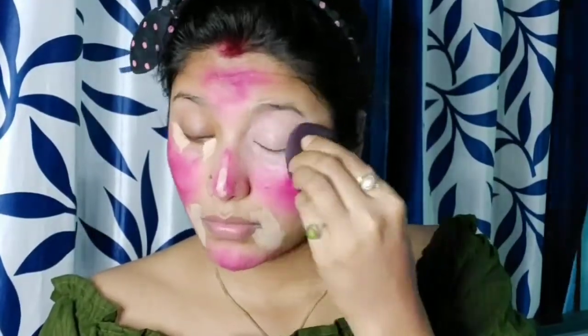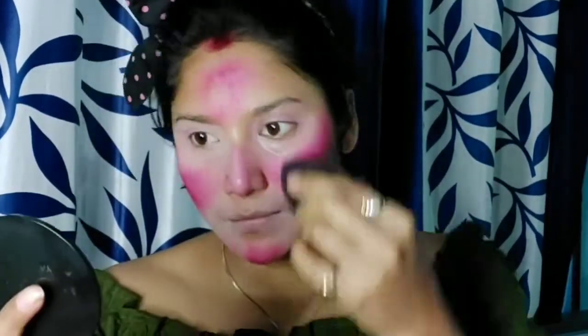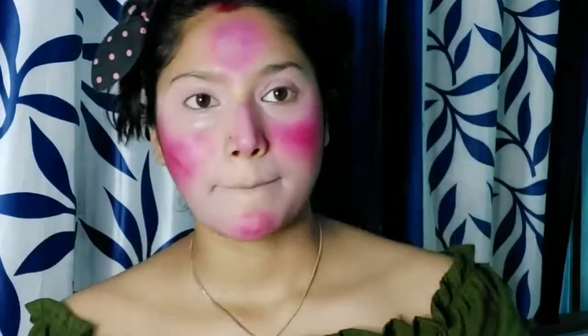I have also applied concealer on the eyelid and I am blending it as well as you can see. I am blending on the nose, mouth, and forehead very well.